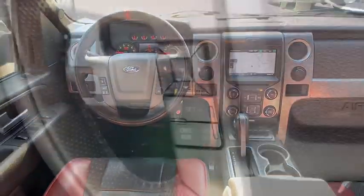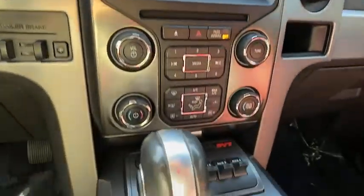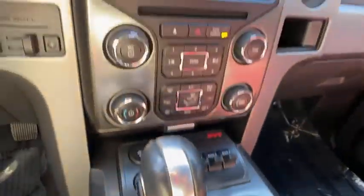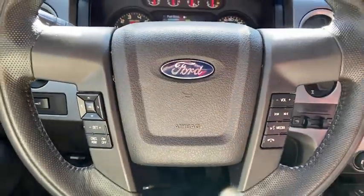Universal garage door opener, power windows, fog lights, rear window defroster, electronic stability control, trip computer, compass, remote keyless entry, tachometer, panic alarm.